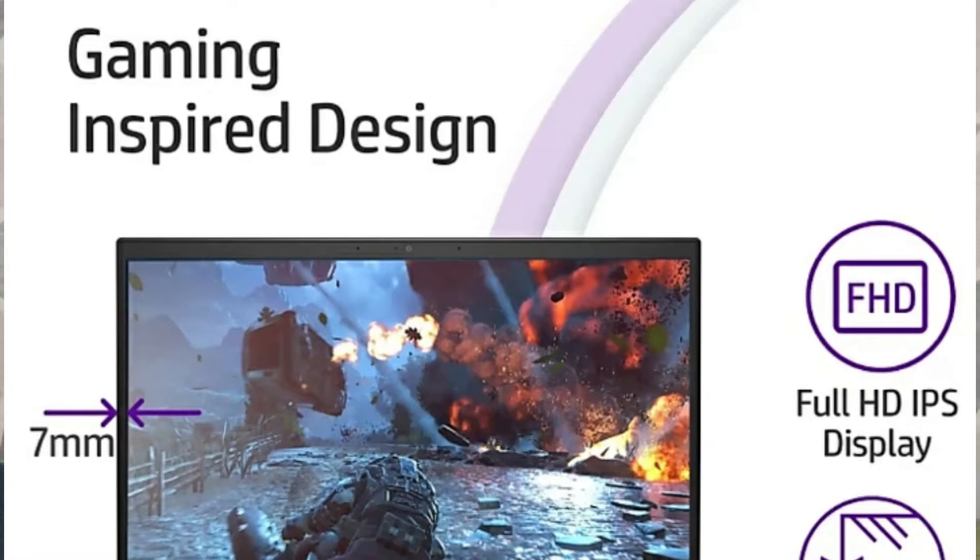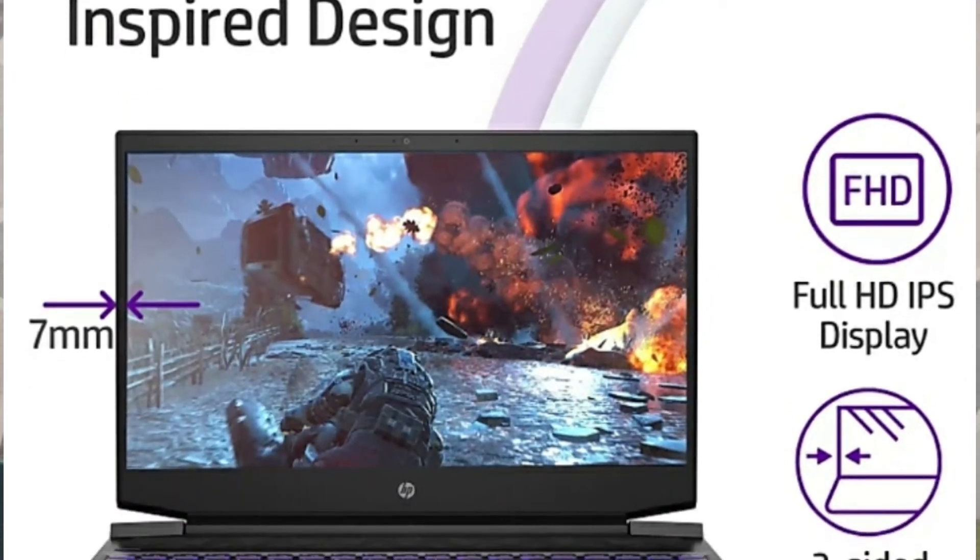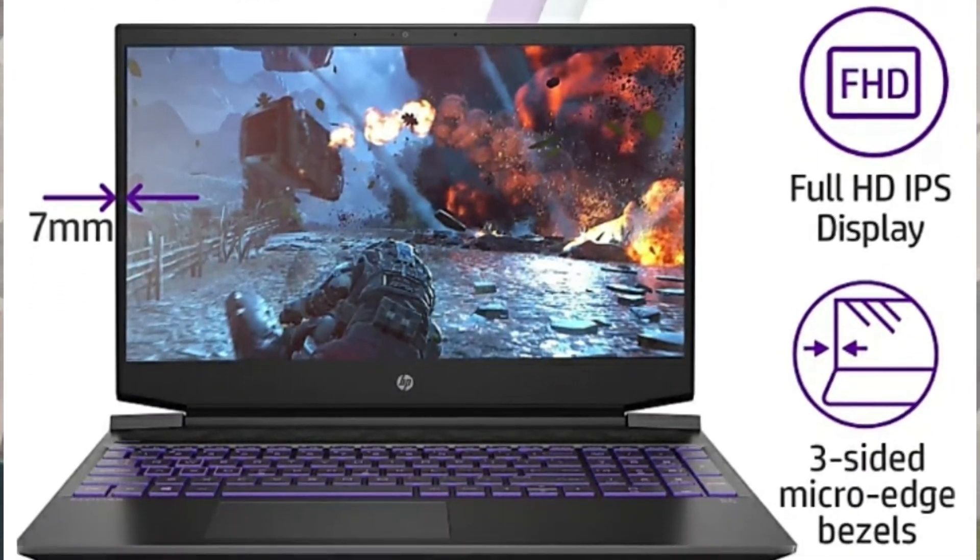You can also expand the storage with a 1TB SSD. Talking about the display, you will see a Full HD display with 1080p resolution. For graphics, it has the NVIDIA GeForce GTX 1650, which is dedicated 4GB graphics with GDDR5 memory type. This laptop also has 6MB cache.